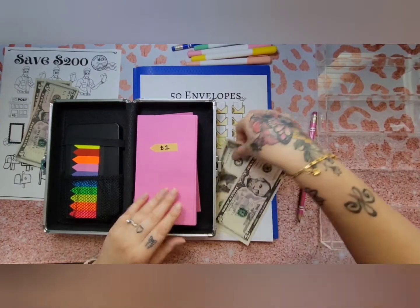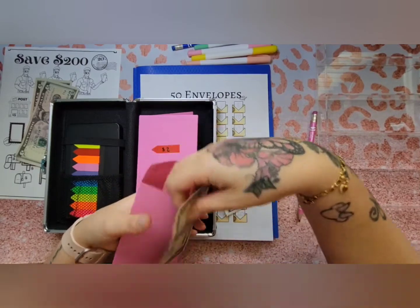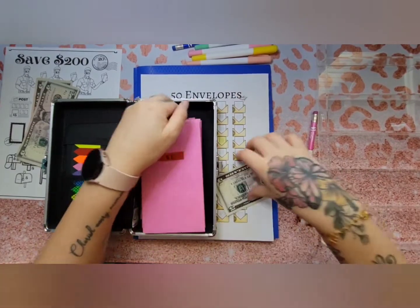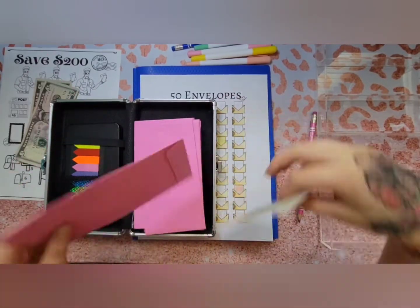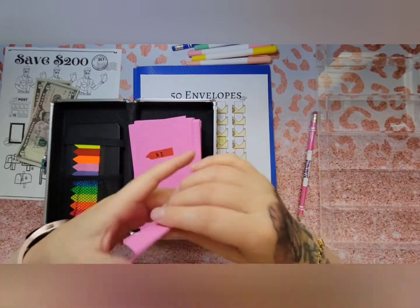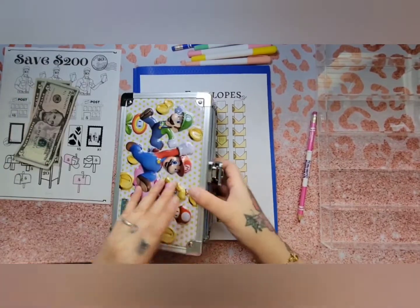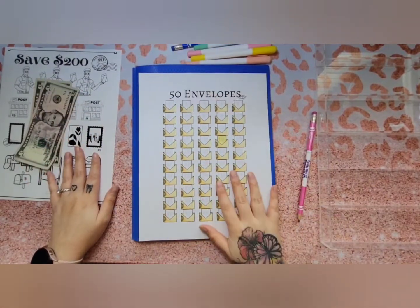I'll be stuffing a $1 and a $5 for my 50 envelope challenge — putting the $1 in all the way in the back, and the $5 all the way in the back as well.